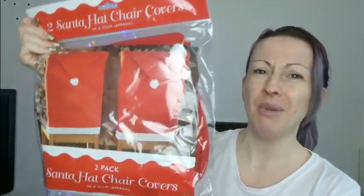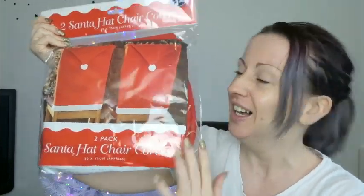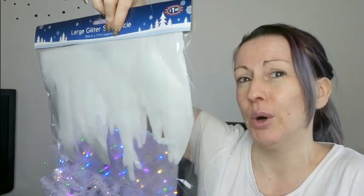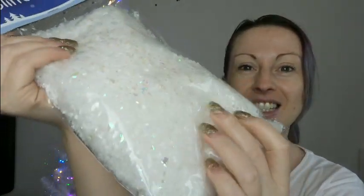Next, from B&M — these are Santa hat chair covers. You put them over the back of your chair and it's like your chairs have got Santa hats on. They're cute, come on! I also got this felt-looking sparkly snow effect thing that I think is going to go around the fireplace and just look all snowy and beautiful and magical — large glitter snow icicle. And to go with the snowy scene on the fireplace, I got this iridescent glitter fake snow. Very excited, can't wait — though I'll be cleaning it up when the dog and cats walk it everywhere!